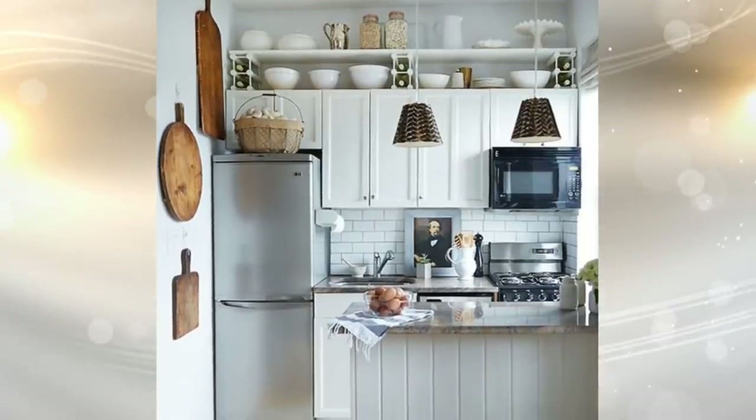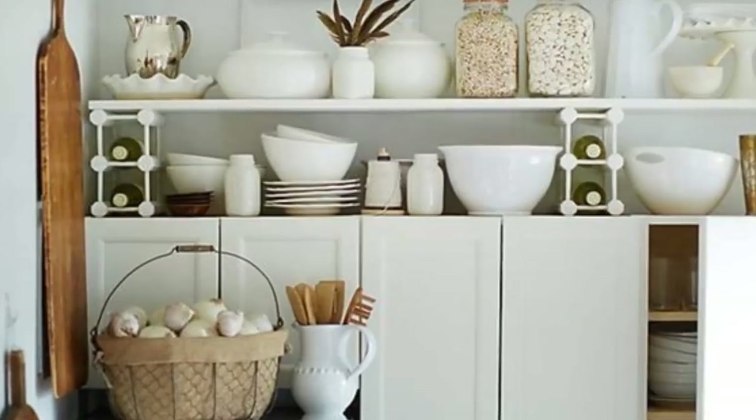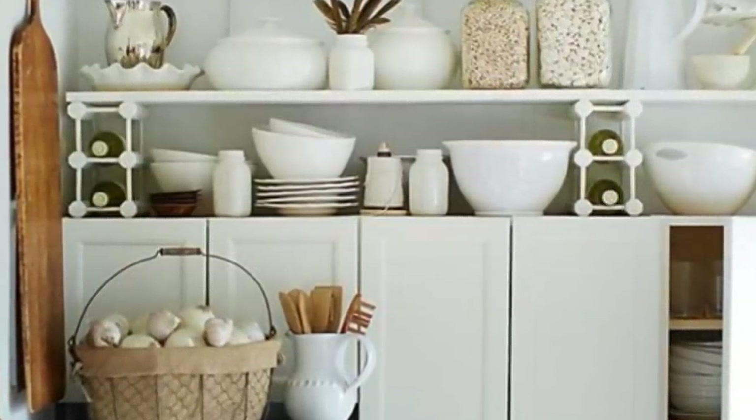25. There's probably room above your kitchen cabinets — that space between them and the ceiling that's going to waste. Make sure you use it. Put some shelves up there if the space is big enough and store seldom-used kitchen items on them. The less space you waste, the better.